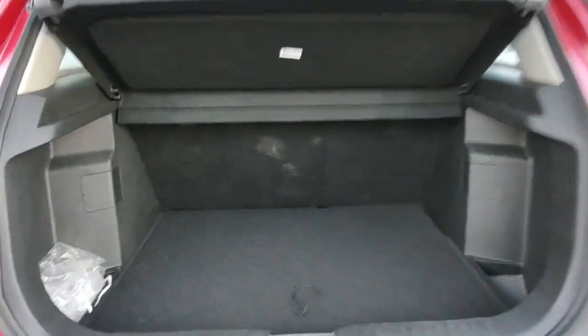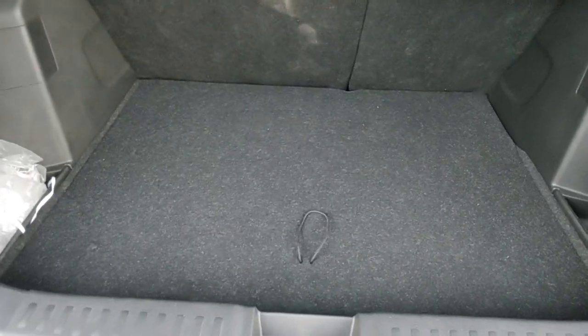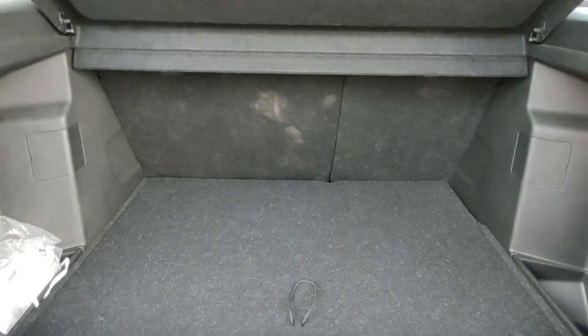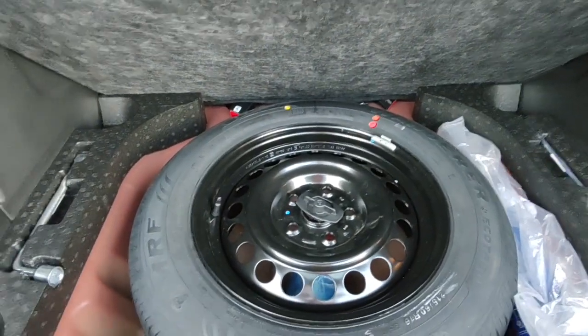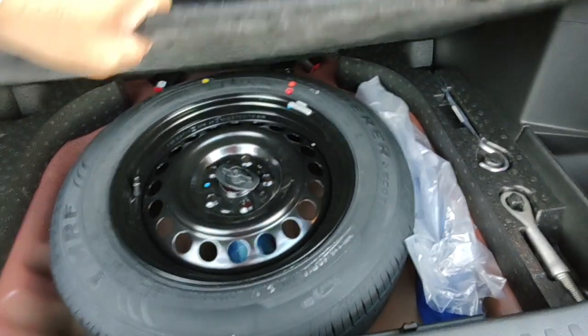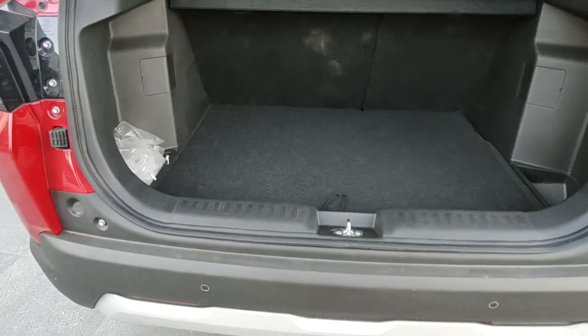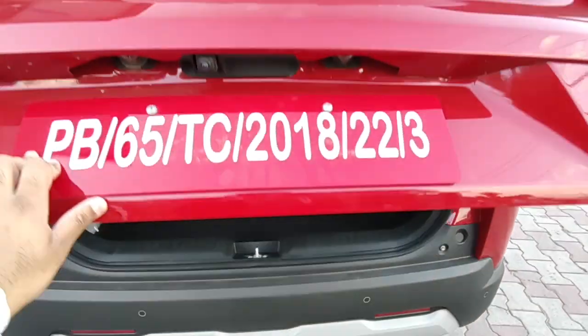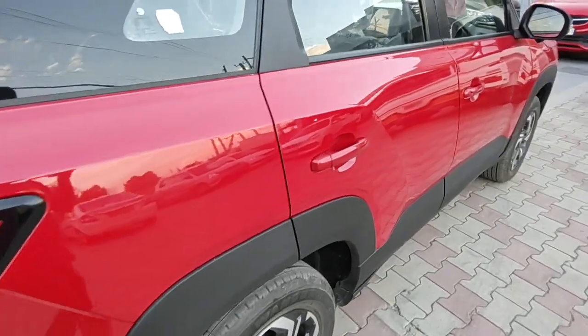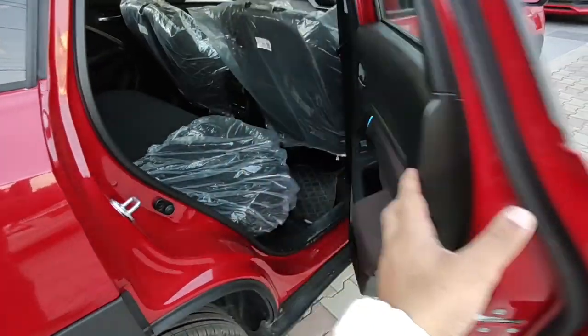Let's open the boot. The boot space is 328 litres — not class-leading, but it's properly shaped with a lower loading lip. It gets a 60:40 split, a halogen lamp, a hook on the right, and pockets on both sides to keep small items. There's a parcel tray as well. The spare wheel is not an alloy, but it's a full-size 16-inch wheel which is appreciable. The lower loading lip adds convenience but does compromise the depth of the boot space.